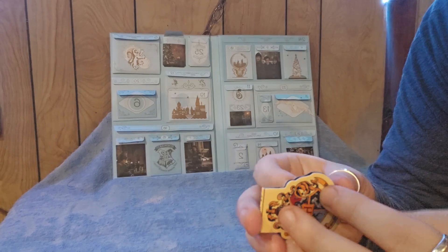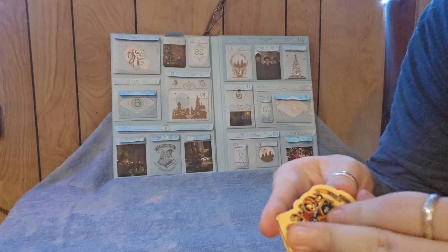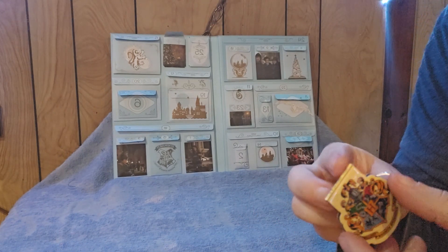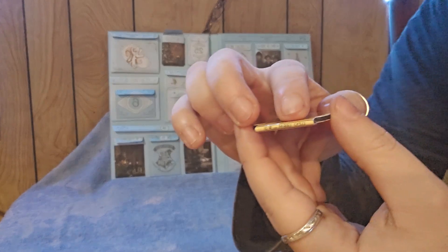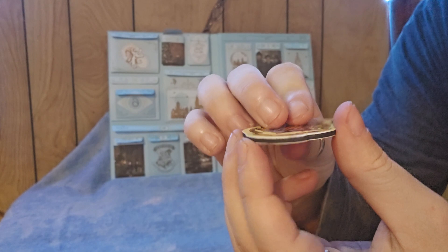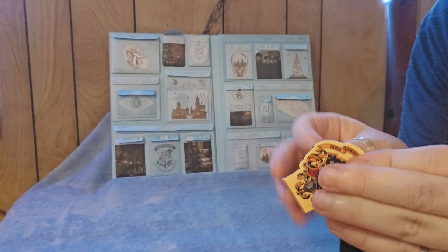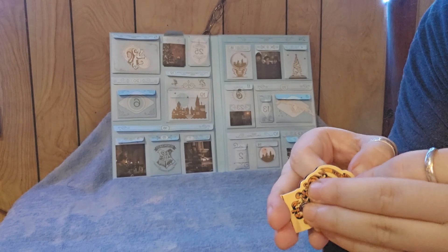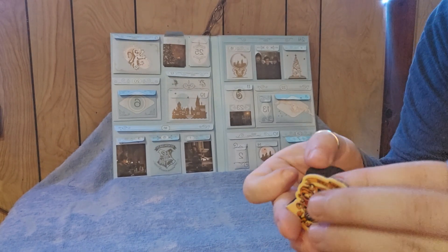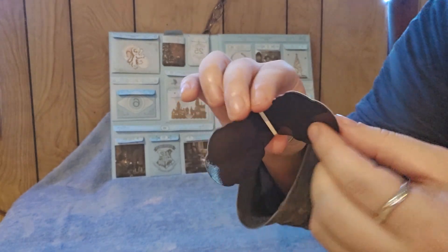Part of me is thinking it opens, but I'm not sure it does. It looks like it opens because it has a solid piece here and it's open on the end. Oh — there we go! I was right, it does open!